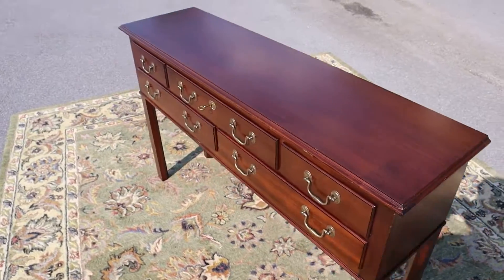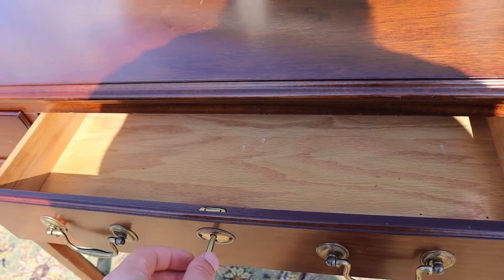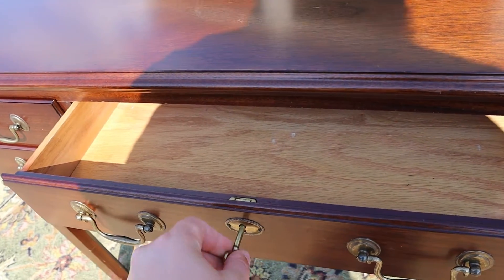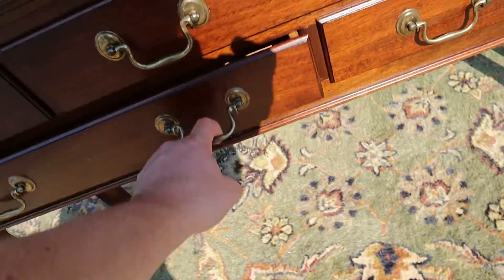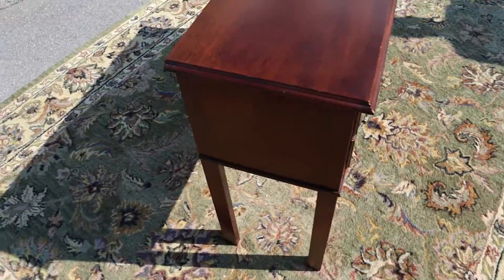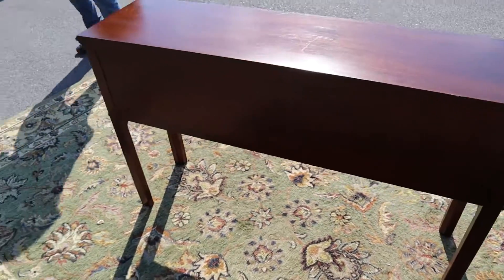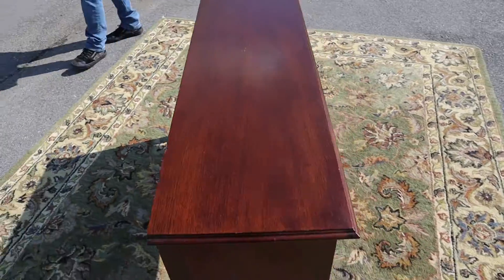There's five drawers, they all slide in and out nicely. There's a key and it works. They're all dovetailed, and another cool thing about this is that the back is also completely finished, which — with a piece like this it doesn't really matter because it's probably going to be sitting up against the wall anyway.